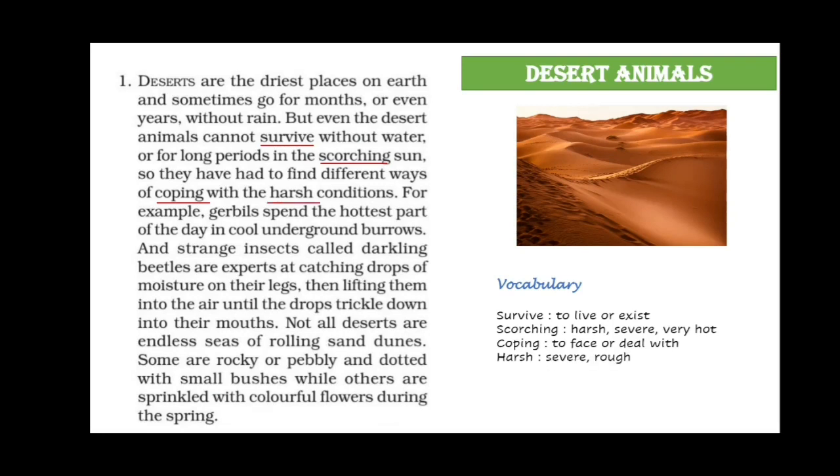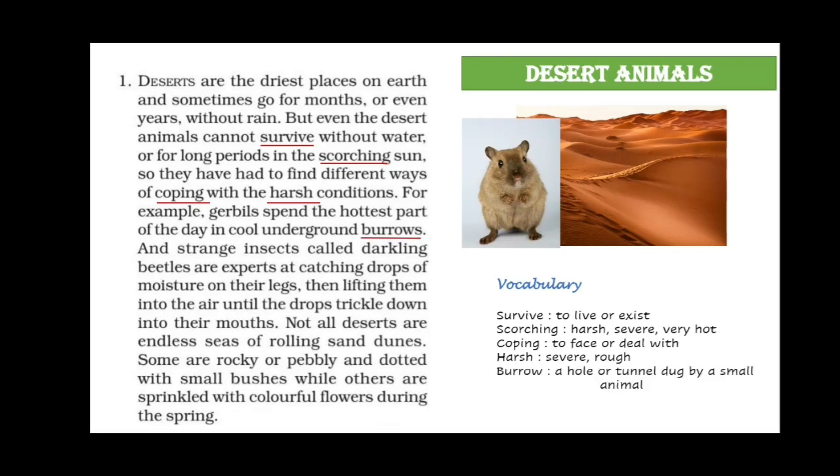So desert animals have had to find different ways of coping with harsh conditions. Coping means to face or deal with. For example, gerbils spend the hottest part of the day in cool underground burrows. Gerbils are small rodents, rat-like animals. Burrows are holes or tunnels dug by small animals in the sand where it is cool.